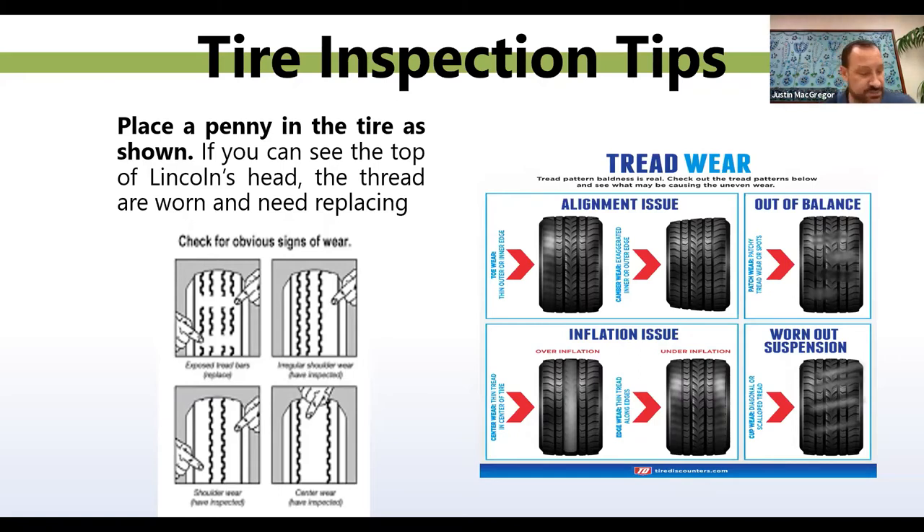While you're getting your tires replaced, you might want to check your alignment and suspension. Anytime you take your vehicle in for tire service, it should automatically include checking the alignment, checking the suspension, and checking your struts.